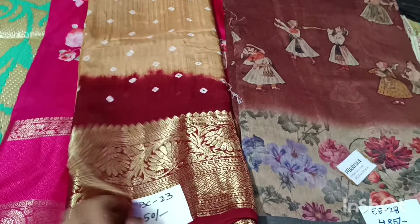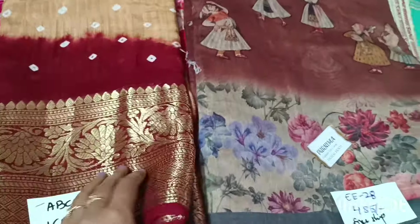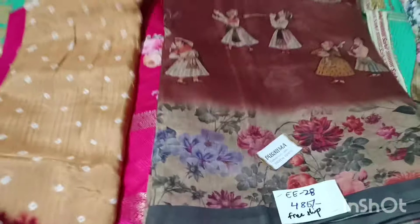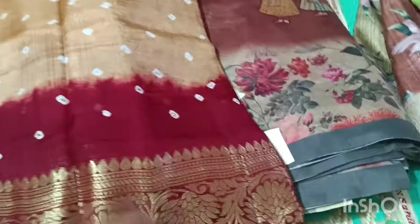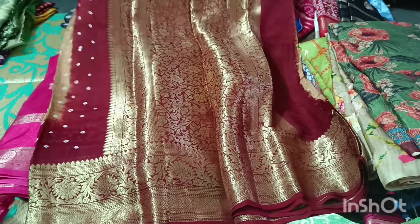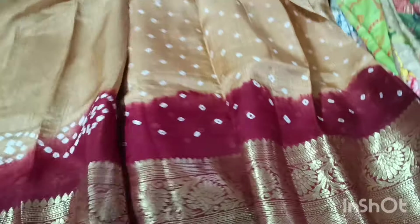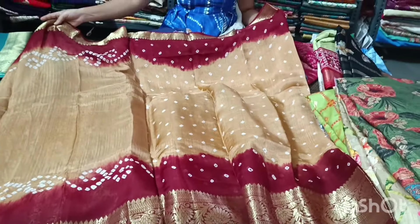Even if I wasn't a fan, I didn't dislike this one. It doesn't mean I don't like it — it's not a big listing, but from this store it now comes with a blouse, and this is the saree concept.